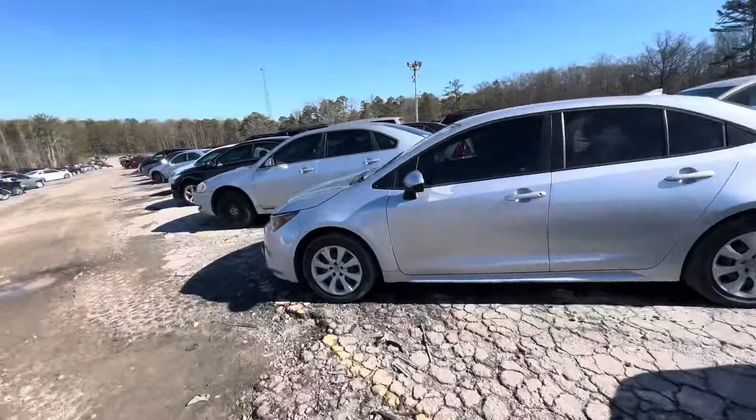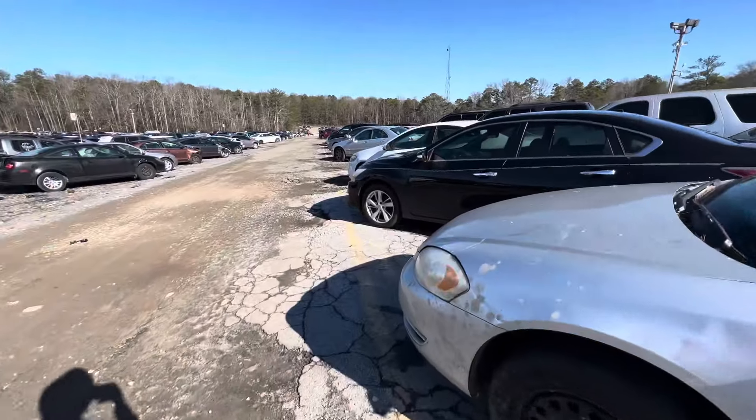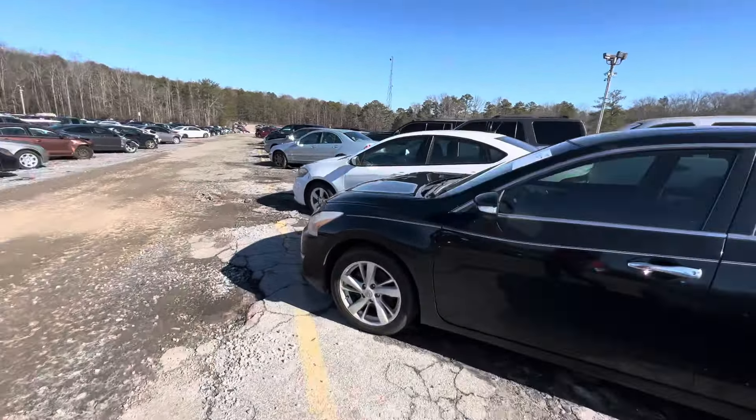What's going on hustle nation, welcome back to another video. Let's get right into it. We got a couple little vehicles to check out today, trying to make this quick and see what we got.